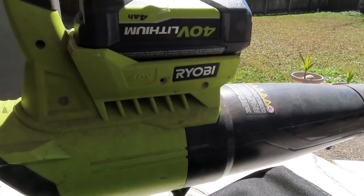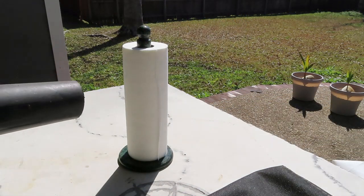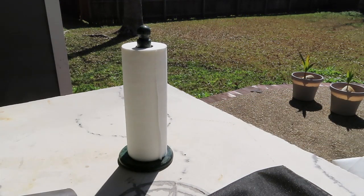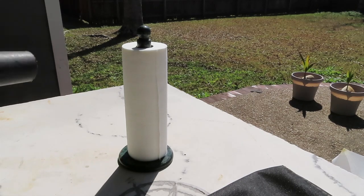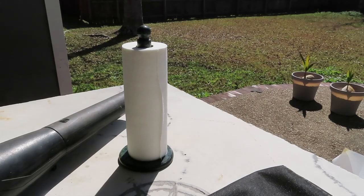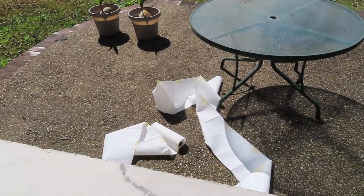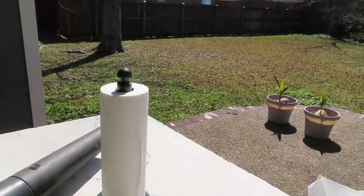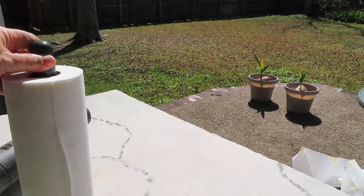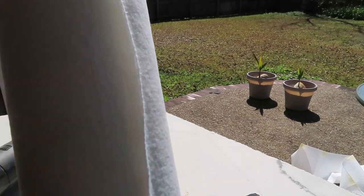That's a Ryobi 40-volt blower. Looks a little different than that one down there, huh? So what makes this one so much better? Let's see.